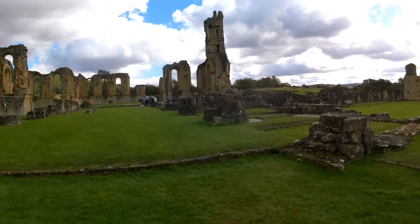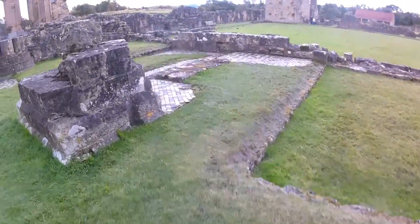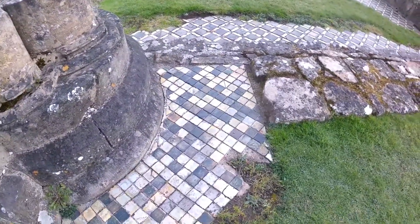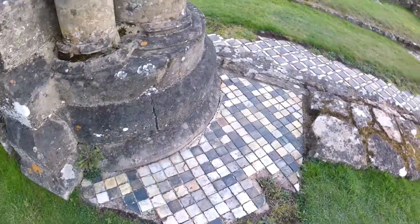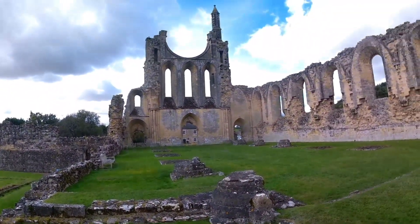Some floor tiles. I like floor tiles. Gives you an impression of what it would have been like. It's a good view isn't it? Look - with a pub through the arch.